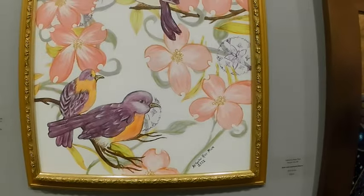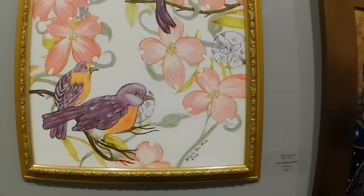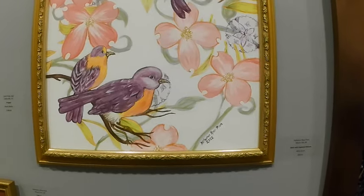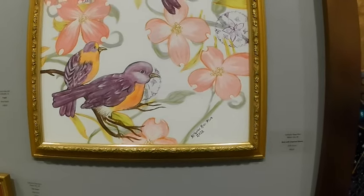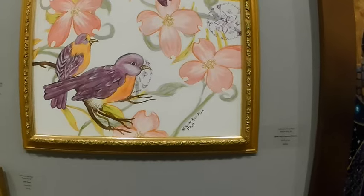Tell us about your work. Let's start with this one. Well, the birds with the dogwood flowers are just something really pretty that I see out in my own yard. I just made the birds purpley instead of brown because I like purple.